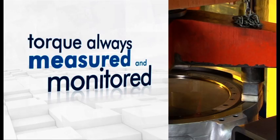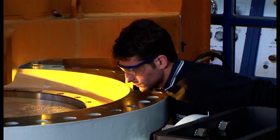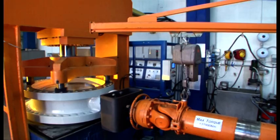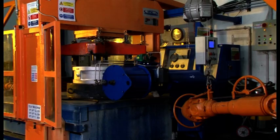Torque is continually measured and monitored during testing of both gear-operated and actuated valves. It is important to underline that at no time during testing is the Vanessa operator allowed to increase torque, even if this would result in better sealing. This is fundamental to ensure reliable actuator selection and to maintain the tightness performance of the Vanessa valve over time in service.